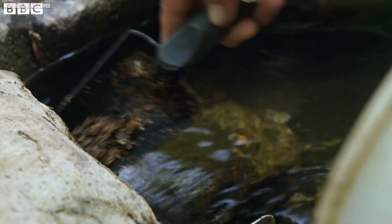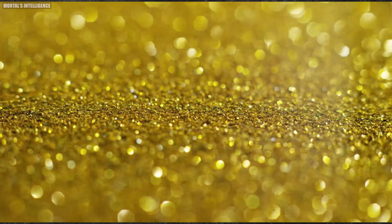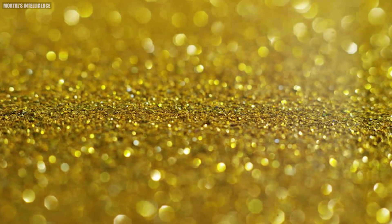The gold-laden solution needs to be separated from the remaining rock particles. This is where a series of sophisticated filters come into play — imagine a giant colander, but instead of straining out vegetables, it's capturing the microscopic gold particles.